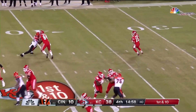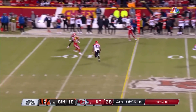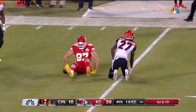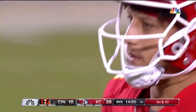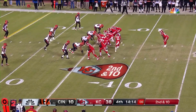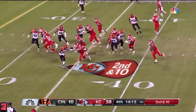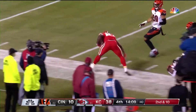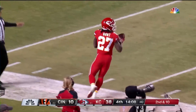Mahomes rolls, has a ton of time, fires — caught. Kelce, the would-be hockey player, takes it to the 34-yard line. Mahomes not only grades out well — 35-yard touchdown pass. Robinson in motion, give it to Hunt, and Hunt for the first down and a few more.